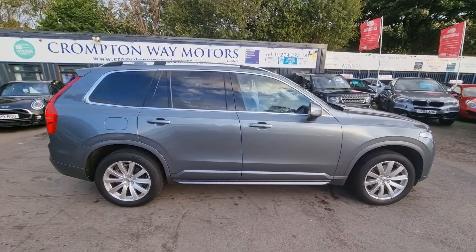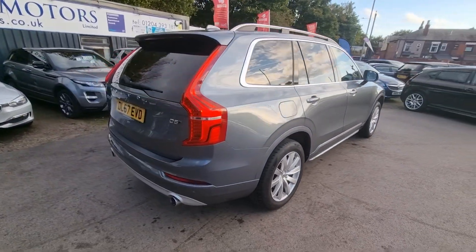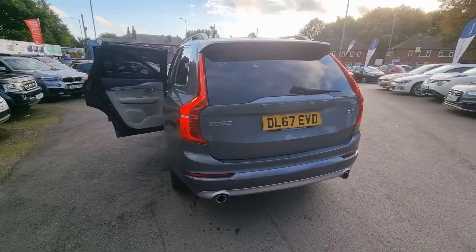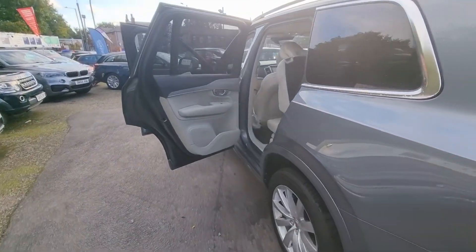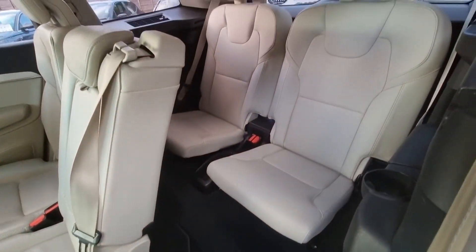Hi everyone, it's Braden from Cromptoway Motors. Here is our latest arrival — this is a 2017, 67-plate Volvo XC90, the D5 model. This vehicle comes with cream leather interior with seven seats, the front two seats being heated and electrically adjustable.